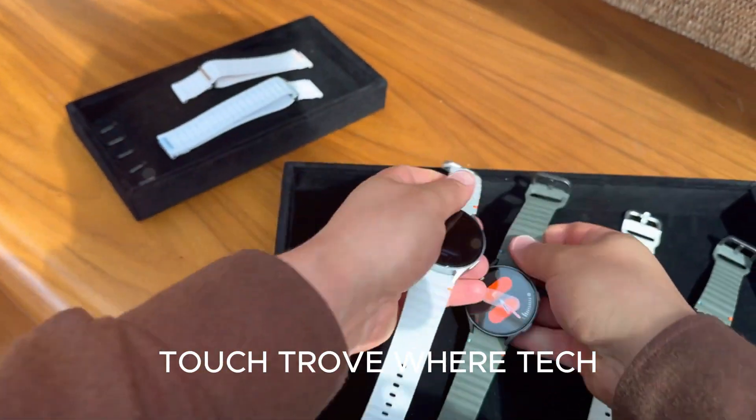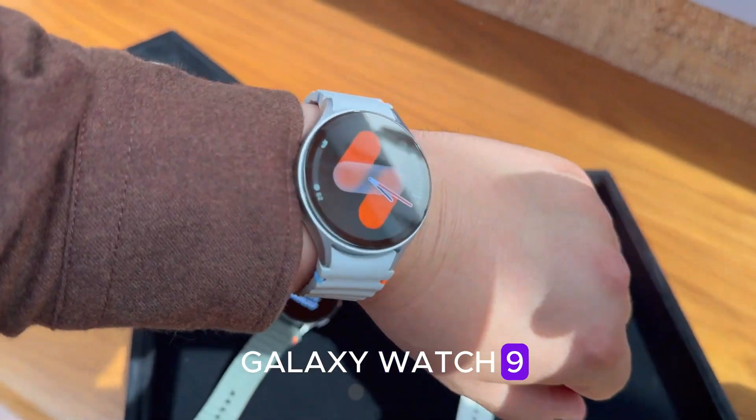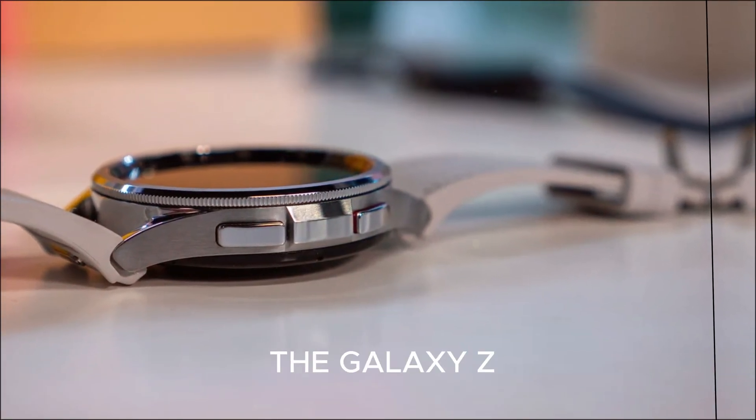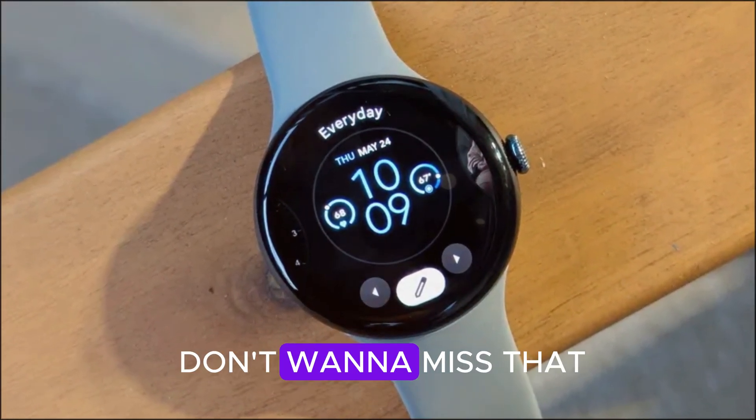Thanks for watching Touch Trove, where tech meets tomorrow. If you loved this deep dive into the Galaxy Watch 9, smash that like, subscribe, and hit the bell icon — because next, we're covering the Galaxy Z Fold 7 and One UI 7 AI revolution. Trust me, you don't want to miss that.